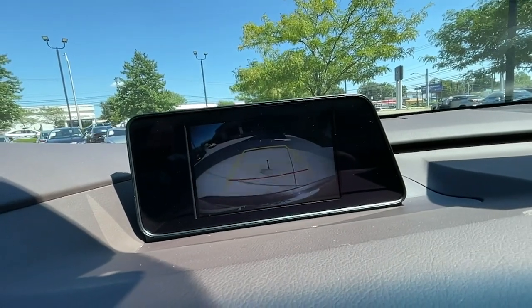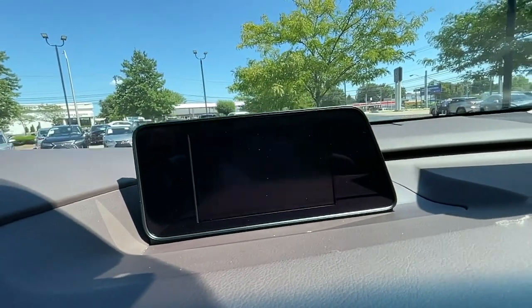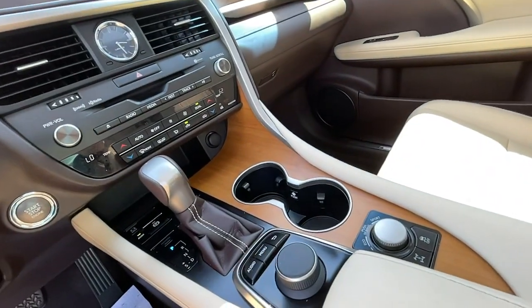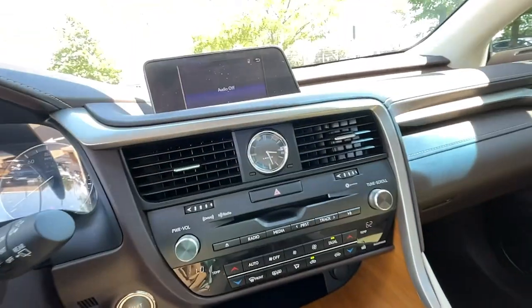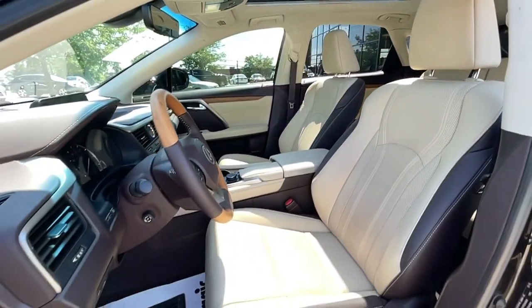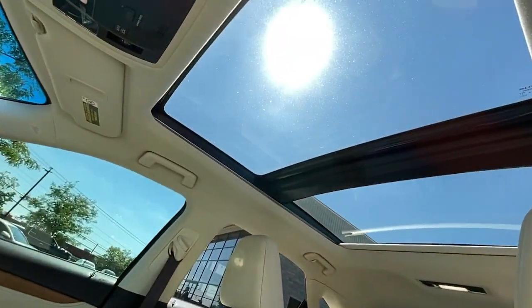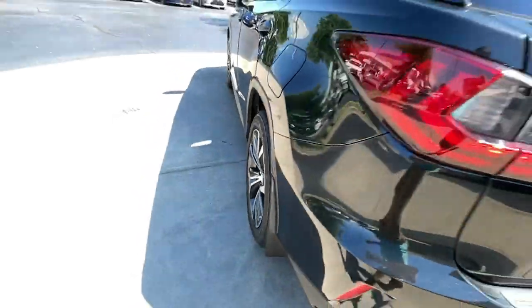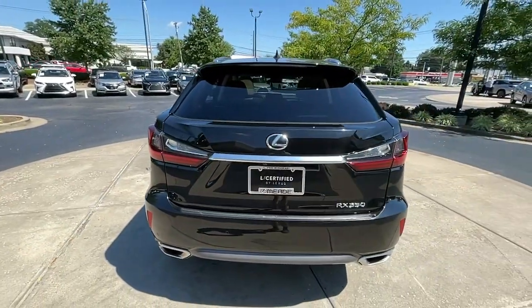Premium meets practical in the stylish and spacious RX. See for yourself when you take it out for a test drive. Our professional staff looks forward to giving you excellent service. We'll see you next time.